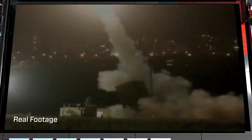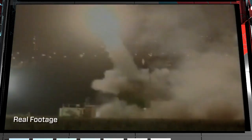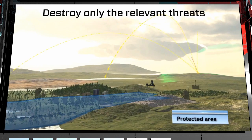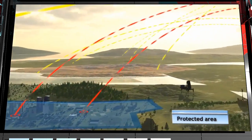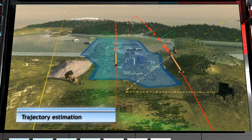Iron Dome operates in all weather conditions and during day or night. The system estimates the tracked threat's points of impact, and selects to intercept only those that will fall in the protected area. This prevents unnecessary launches against non-threatening targets, and makes Iron Dome a very cost-effective system.